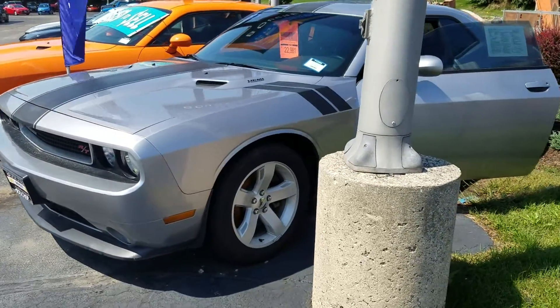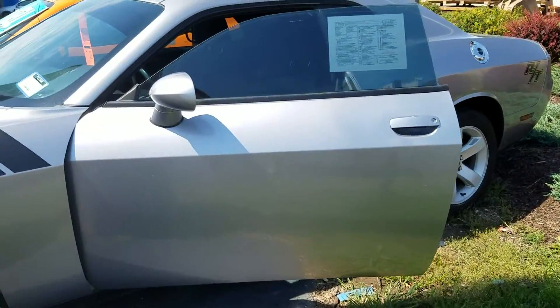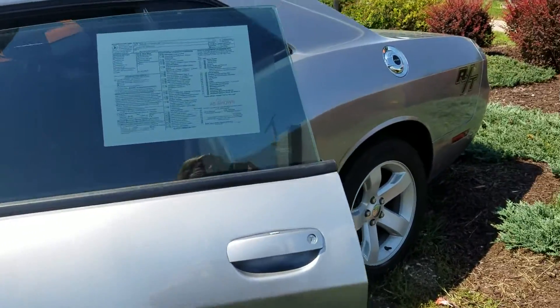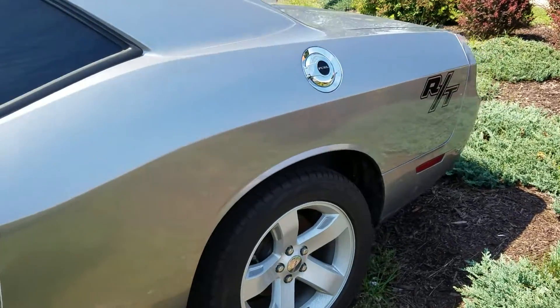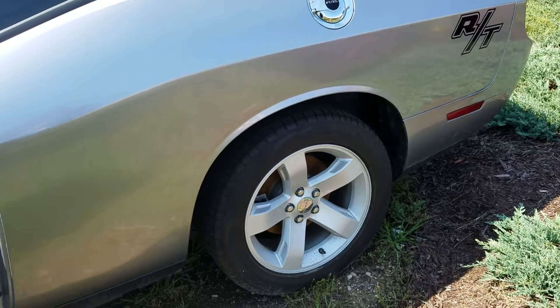Attention to detail is just gorgeous. Let's take a quick peek inside. It has a very stunning black inside interior. Such a fun vehicle to drive with the RT badging. Nice alloy rims.